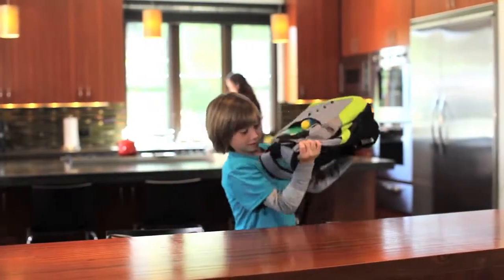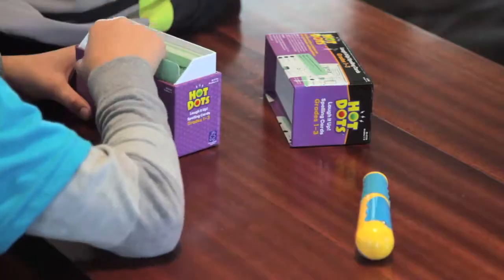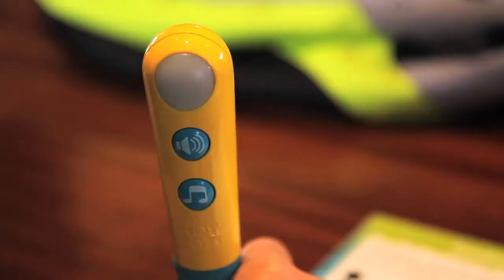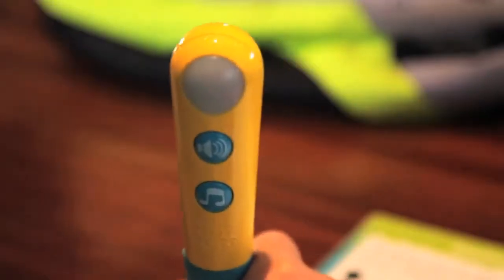From the classroom to the kitchen, teachers and parents count on Hot Dots to help kids succeed in school. Using Hot Dots is simple — just read a question, then press the Hot Dots pen to the answer. The secret is in the dot. Kids know immediately if they're right or wrong, and are either rewarded or coached to try again.